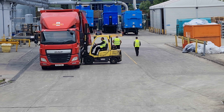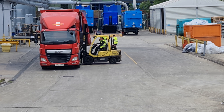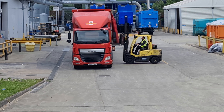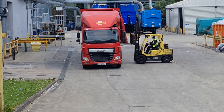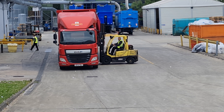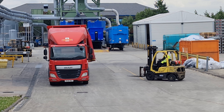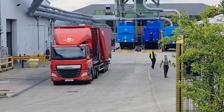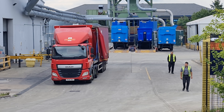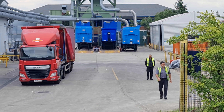Alright, definitely a bit breezy today though. Looks like they've come in now. The hook might tell me all about what they do. I think I can hear them, but it's just a bit bloody breezy.